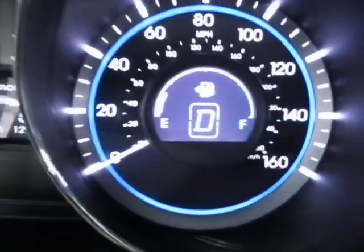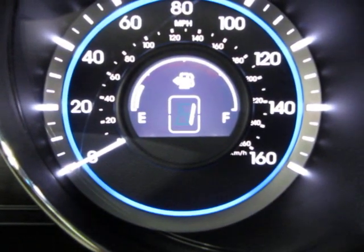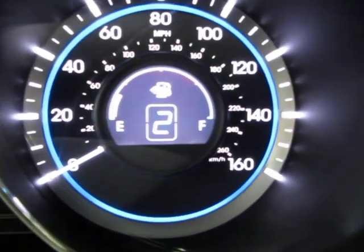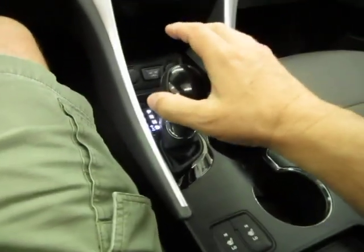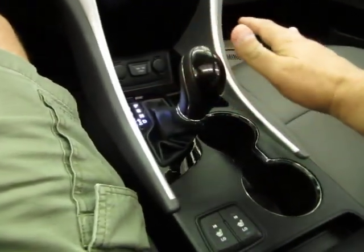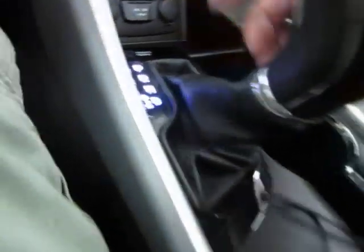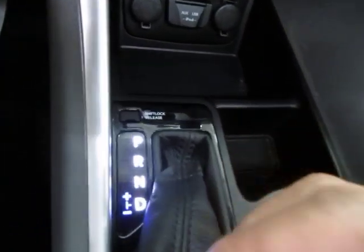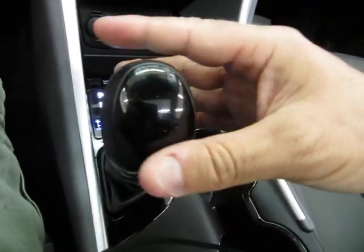I'm going to push the lever over — see where it shows the D where the gas gauge is. If I push it to the left, now it shows the gear — first gear. If I tap the positive, it shifts up; if I tap the negative, it shifts down. If that doesn't interest you, just leave the lever on the right and the automatic transmission will shift for you. You can also shift manually right from the shifter — the positive and negative light up when you move it over.